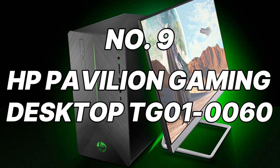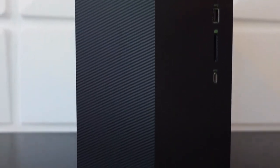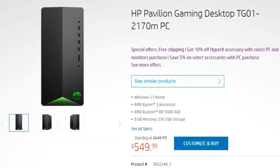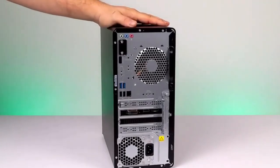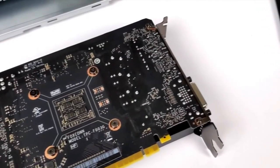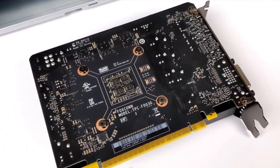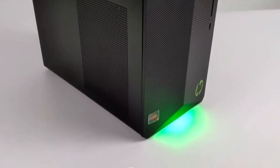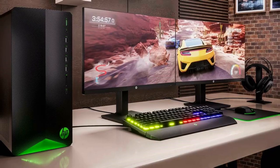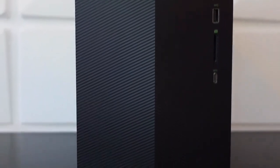Number 9: HP Pavilion Gaming Desktop TG0-160. Next up, we have a reliable contender from HP, the Pavilion Gaming Desktop TG0-160. Powered by an AMD Ryzen 5 3500 processor and an NVIDIA GeForce GTX 1650 Super graphics card, this PC offers a significant performance boost over the SkyTech Shadow 3.0. Expect smooth gameplay from most modern titles at medium to high settings. The 8GB of DDR4 RAM ensures smooth multitasking, and the 256GB SSD provides fast boot times and speedy game loading.